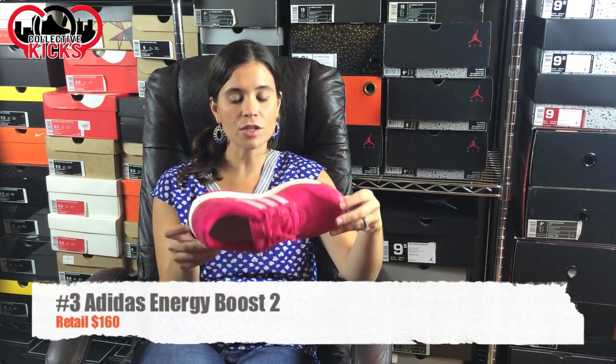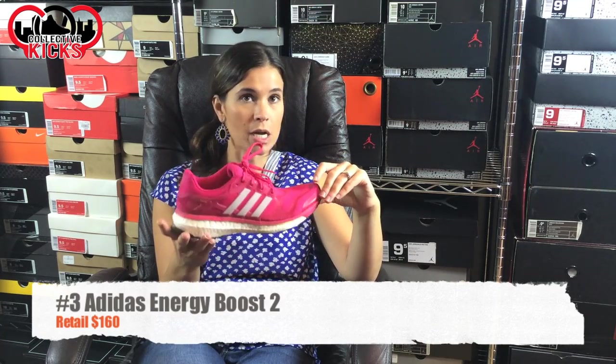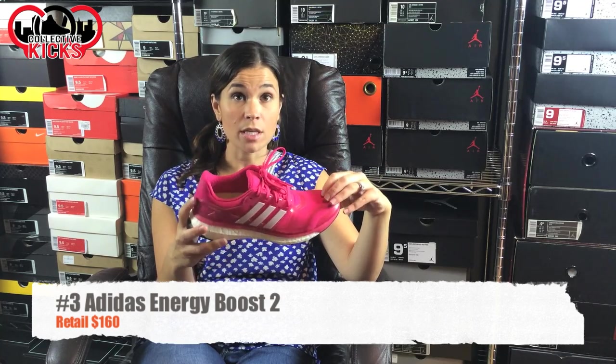Number three: the Adidas Energy Boost. I just got these and I've only run in them twice, but they're really bouncy and comfortable. I would say these are good road running shoes. They're responsive — that's what the boost technology is known for — and you can run a short distance or a long distance and feel comfortable. They have a nice spring-back too.